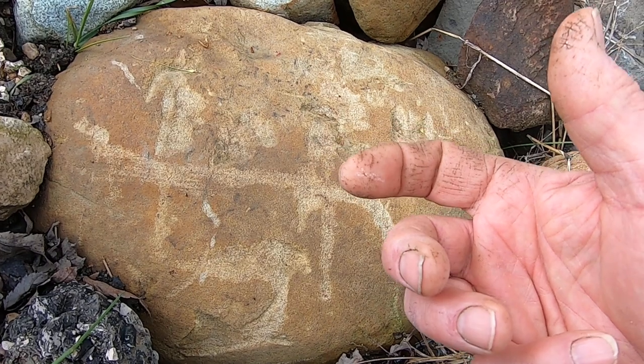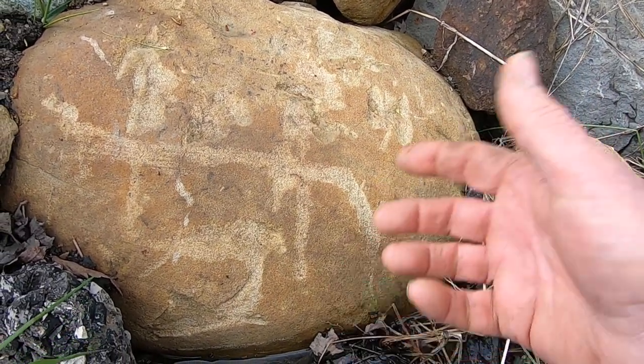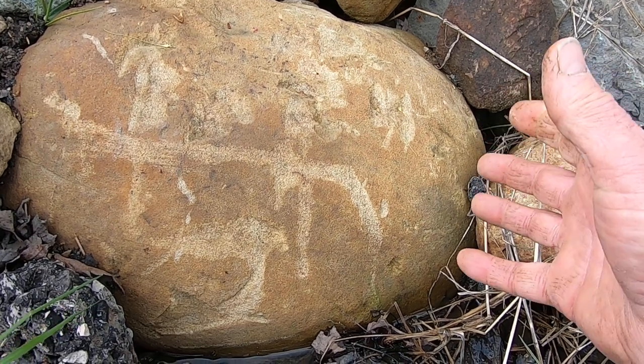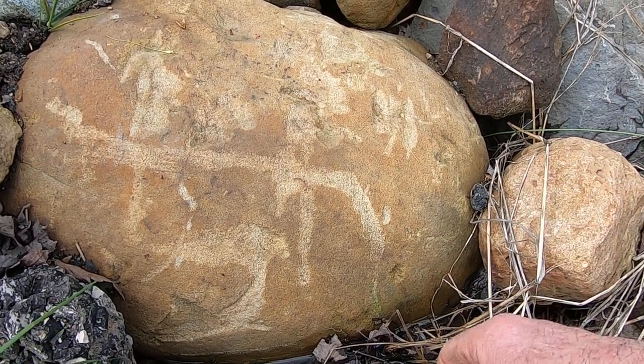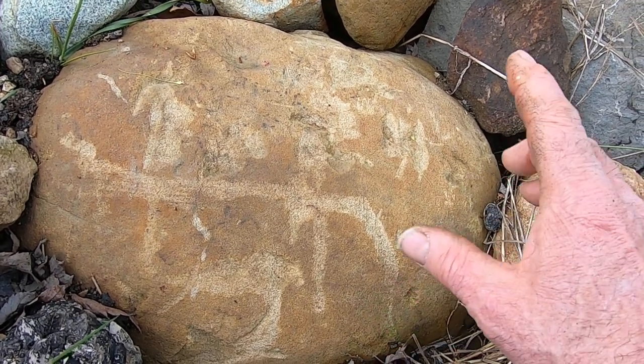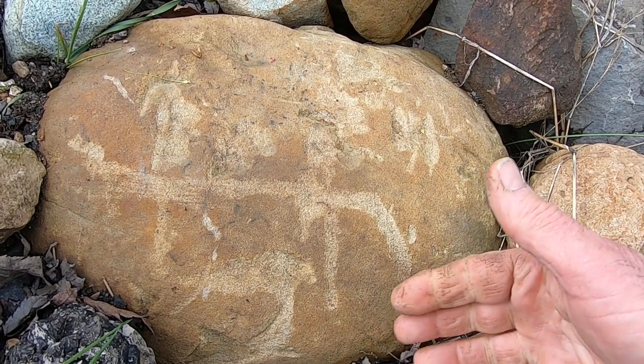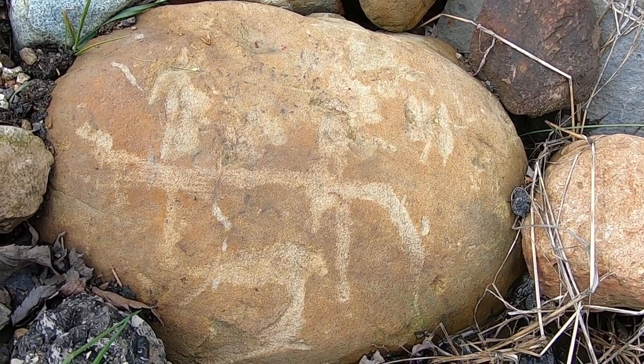I've seen people bring me rocks and say, oh, this has ancient writing on it. And it's just a couple of plow strikes and maybe a little circle in the stone that was a natural anomaly. But it's a very good example. Every one of the marks on the stone are from being hit with a bucket or some tool in modern times. Not ancient writing.